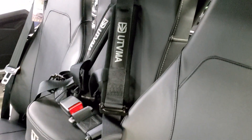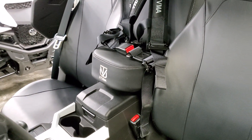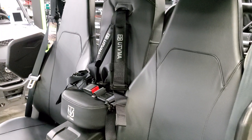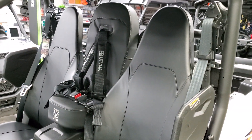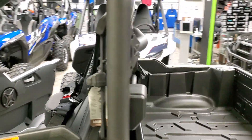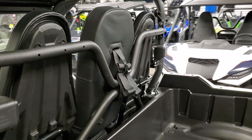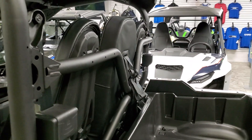Very nice quality product from UTV MA. They are just up the road from us here in Utah — we're thankful for our working relationship with them. More videos to come on a lot of their products; they do have a lot of machine-specific seating arrangements.